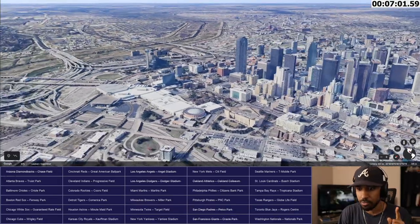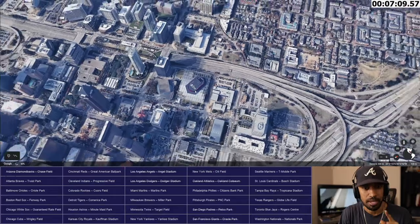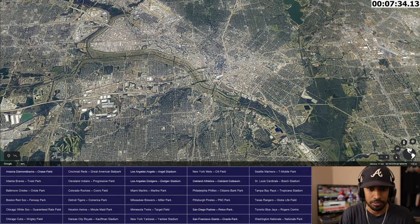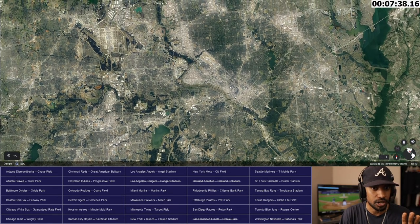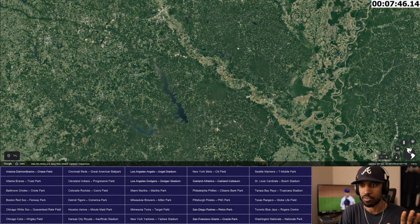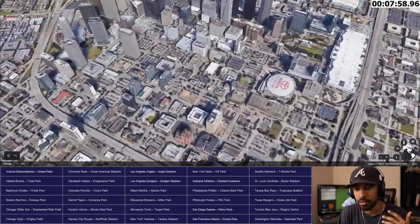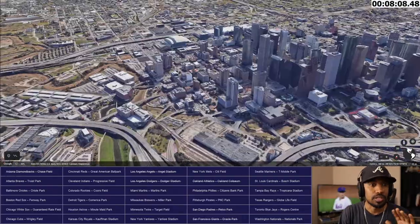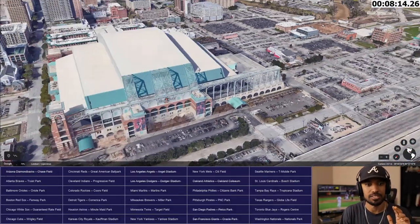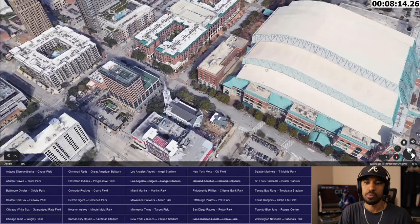Let's see if we can find Minute Maid. There's AT&T Stadium — that might be Dallas. Let me look for Houston. Here's a big populated area — Toyota Center, that might be the Rockets. I think this is Minute Maid Park right here. There it is — stop the timer. Minute Maid Park. I'm looking for a diamond and I found the roof covering. Also a retractable roof stadium. This opened, I think, in 2001.